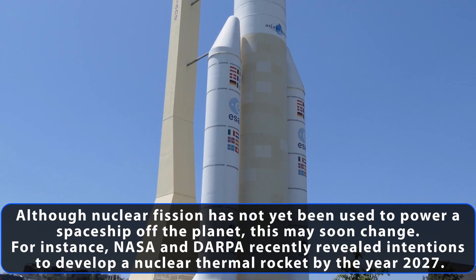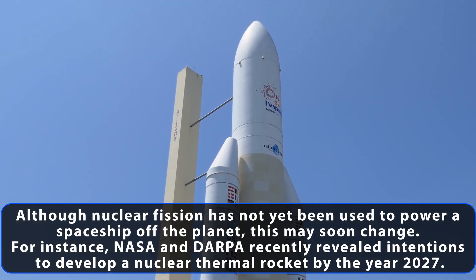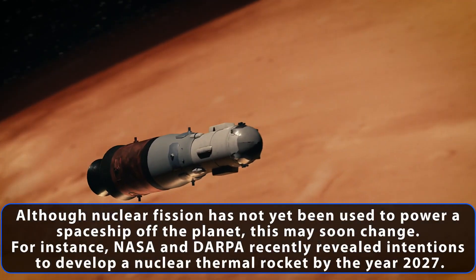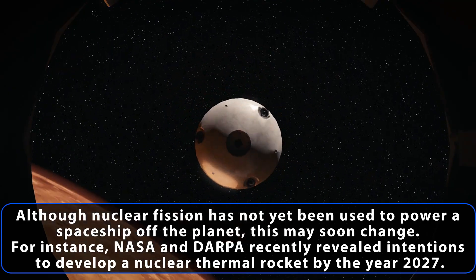Although nuclear fission has not yet been used to power a spaceship off the planet, this may soon change. For instance, NASA and DARPA recently revealed intentions to develop a nuclear thermal rocket by the year 2027.